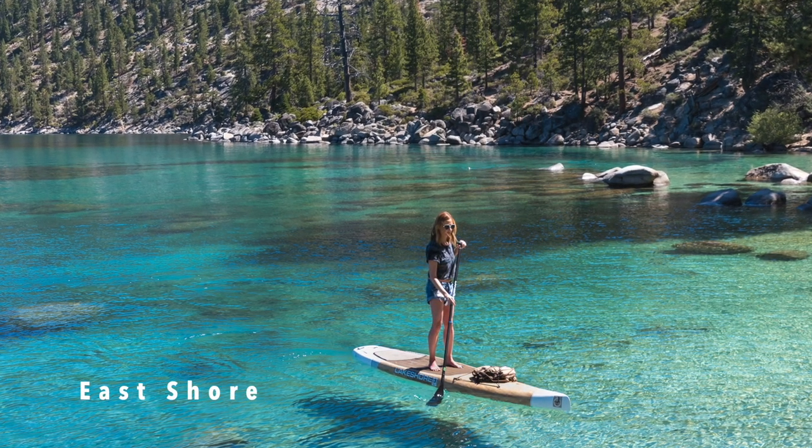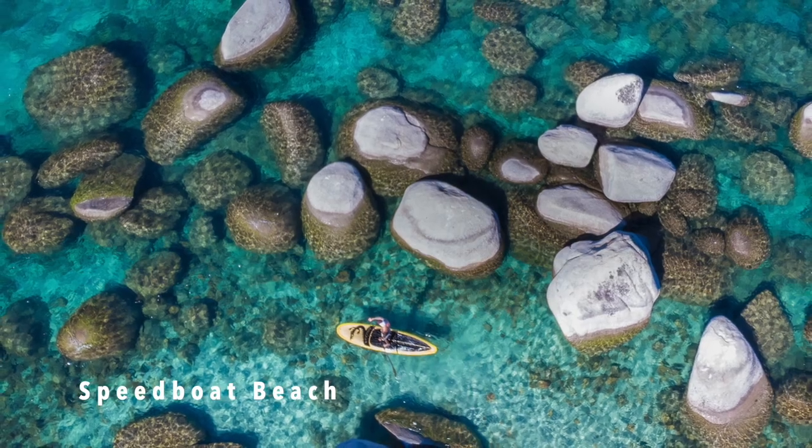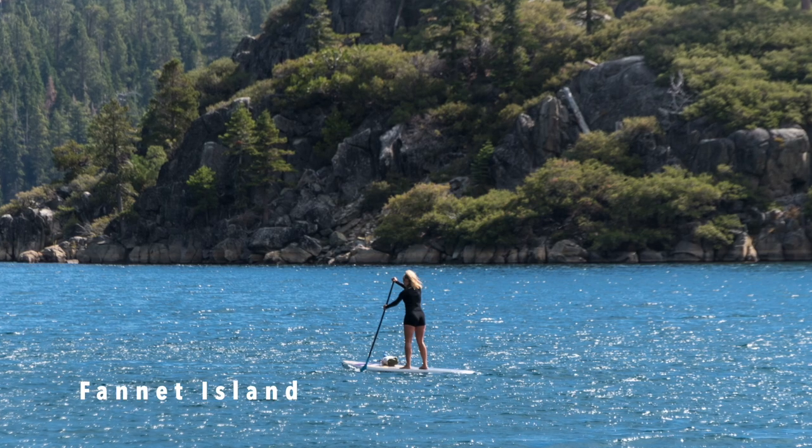My favorite spot to paddleboard is the East Shore, but other popular areas include Speedboat Beach on the North Shore, Cave Rock State Park, and paddling out to Fanette Island at Emerald Bay.